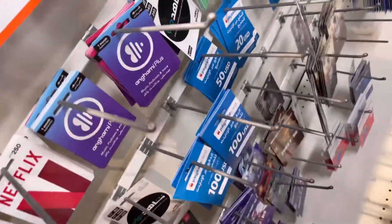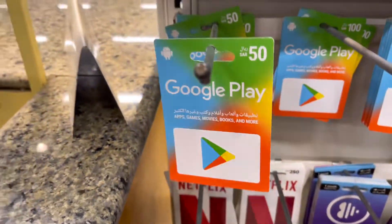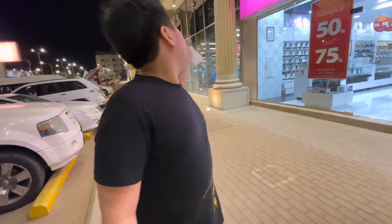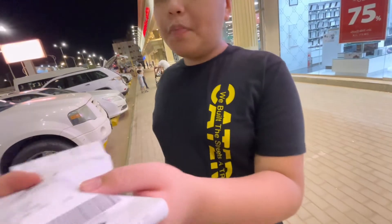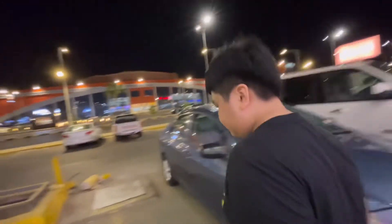This is the Google Play card my mom wants to buy. So guys, the webcam was actually 455 rials so we had a spare of 45 rials to spend, and Mama spent it on a Google Play card which was 50 rials. So in total we spent 505 rials during our visit to Jarir bookstore — just adding like 5 rials extra. The Google Play was about 50 rials and the webcam was about 455 rials, so all in all we spent 505 rials. Let's go, walk to the car — okay bye!